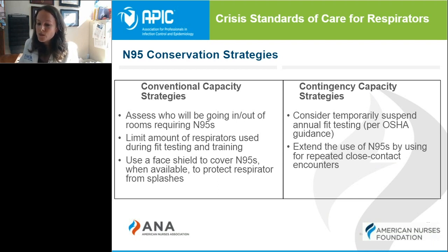Contingency capacity is what we should be doing when we are expecting a shortage — this is probably where most of us were in the spring when we didn't know what we were going to have with PPE inventories. This is also when OSHA put out guidance that allowed us to temporarily suspend the annual fit testing requirement, which assisted us with conserving N95s. There has also been additional guidance to extend the use of N95s safely by using them on multiple patients and encounters.